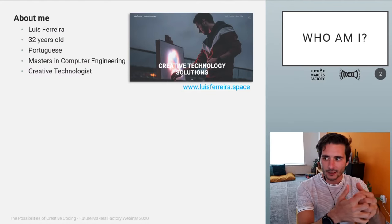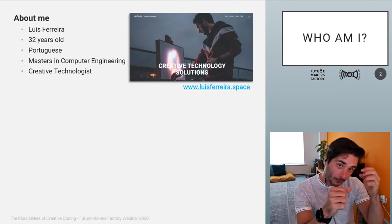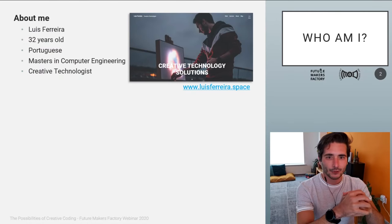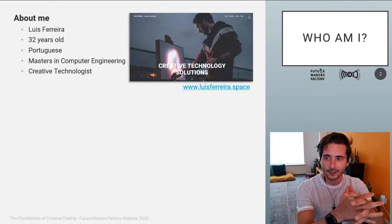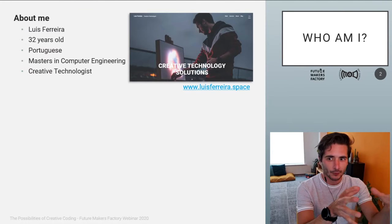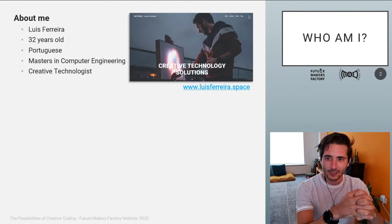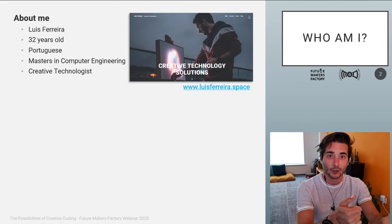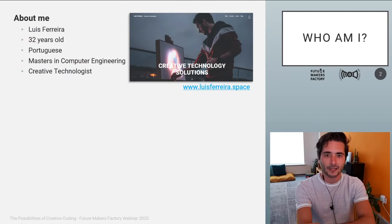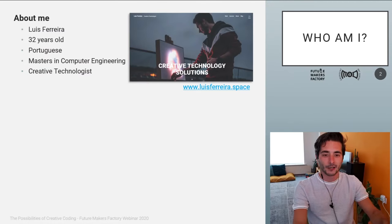During my experience in the robotics department, I often had the chance to use simulations or programs to view what the robot was actually seeing in the real world. This was something that got me quite interested in how these visualizations work, how far you can push them, how interesting you can make them — and that's kind of where it started, where I got inspired by technology.